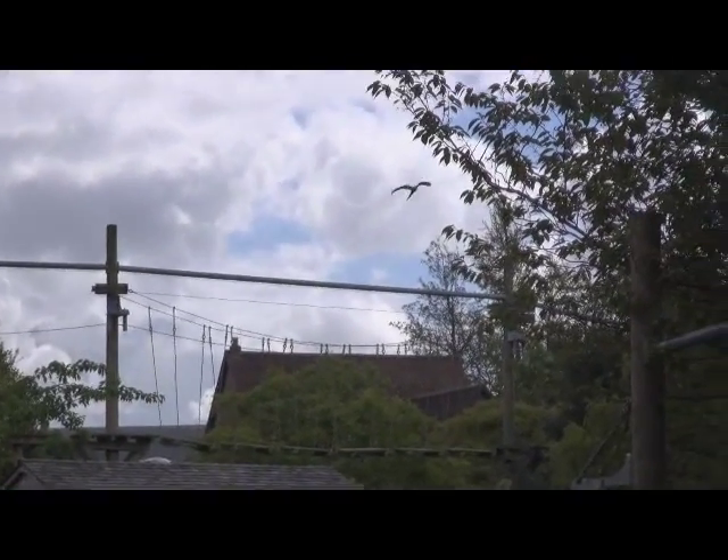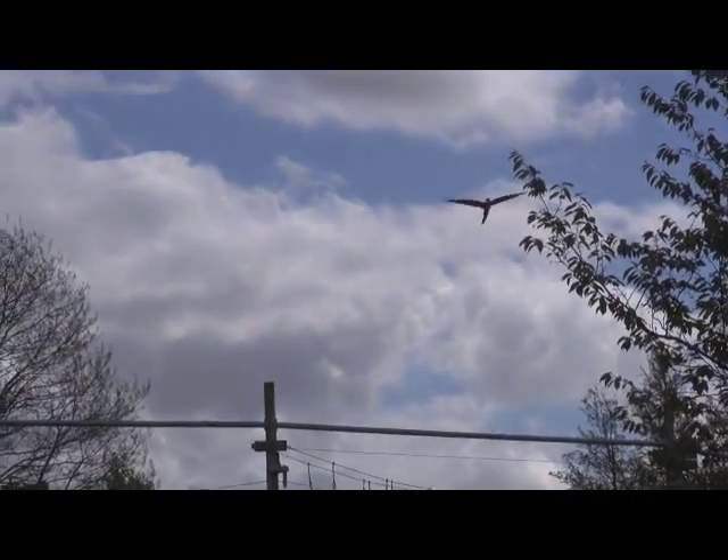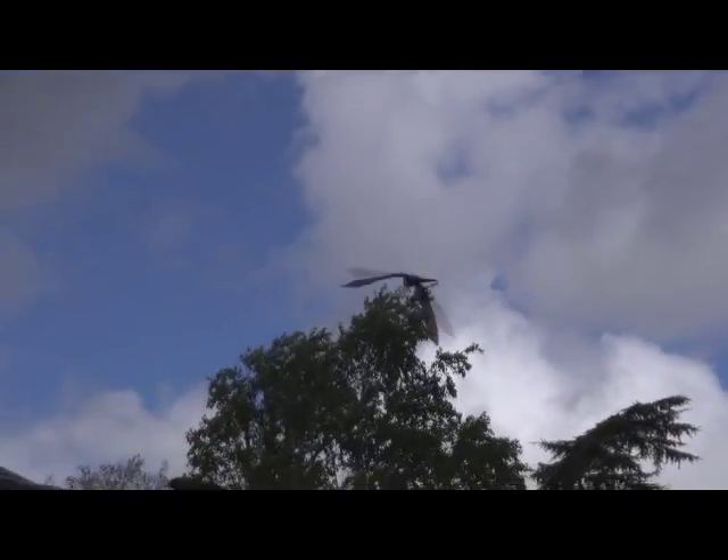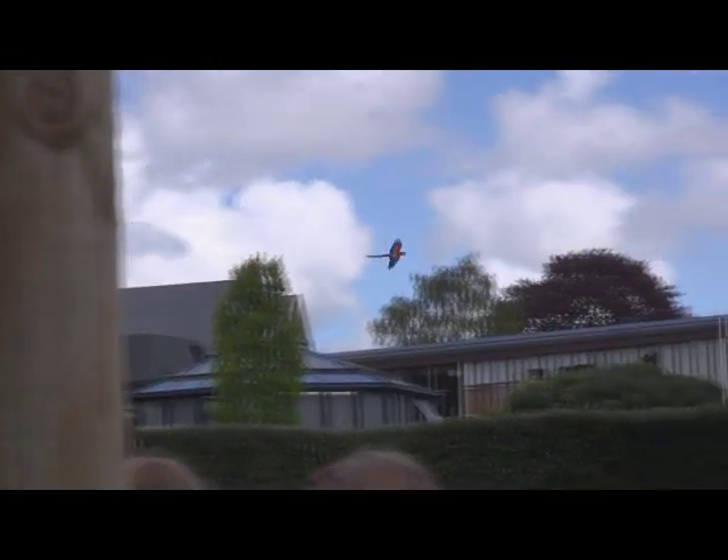He's also got very special feet. He's what's called a zygodactyl, which means he's got two toes that go forward and two toes that go back. It means he can grip hold of things very tightly. Most birds have three toes forward and one toe back.